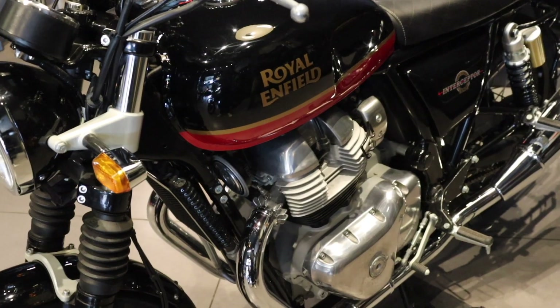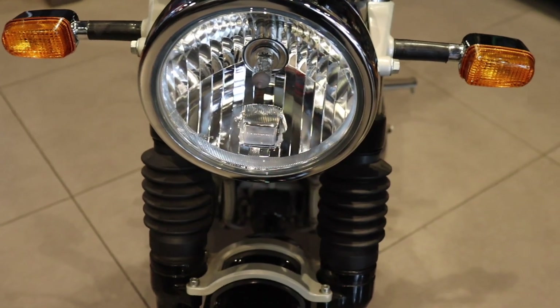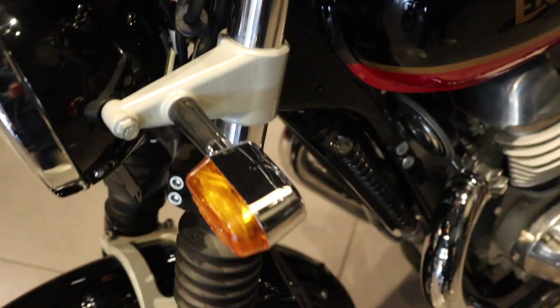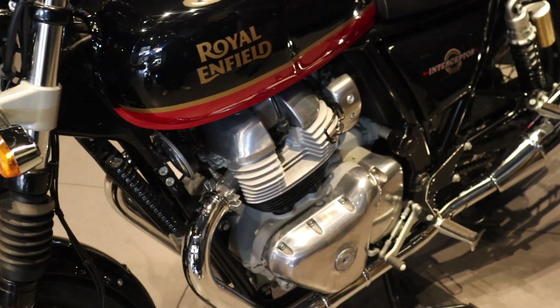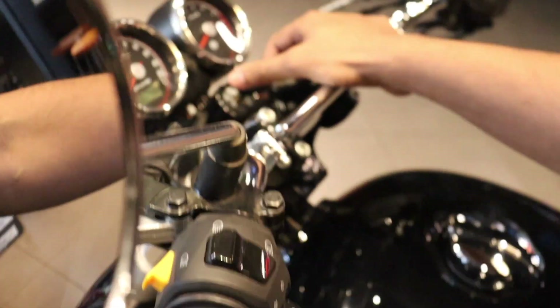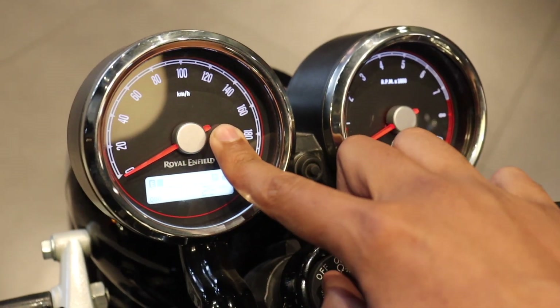The headlight is a halogen headlight. In the new 650cc Interceptor launch, you get alloy wheels and an LED headlight. Let me show you the digital cluster. You can see it has both digital and analog displays.